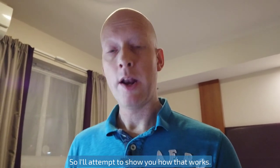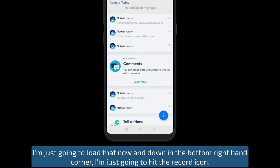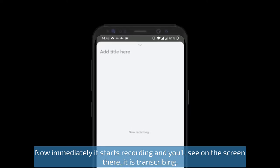So I'll attempt to show you how that works. I'm just going to load that now and down in the bottom right hand corner I'm just going to hit the record icon. Now it immediately starts recording and you'll see on the screen there it is transcribing.